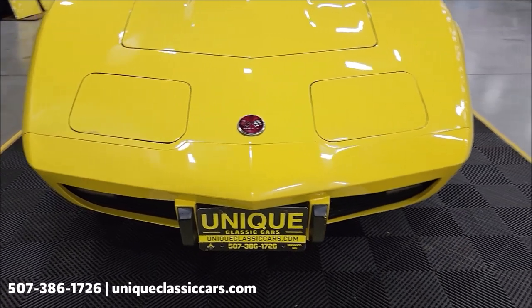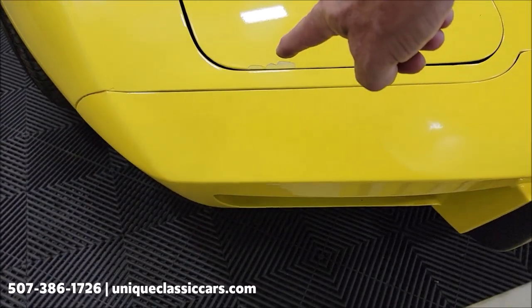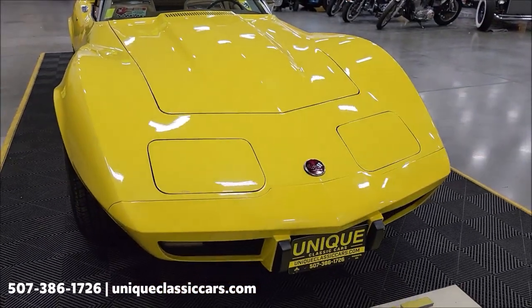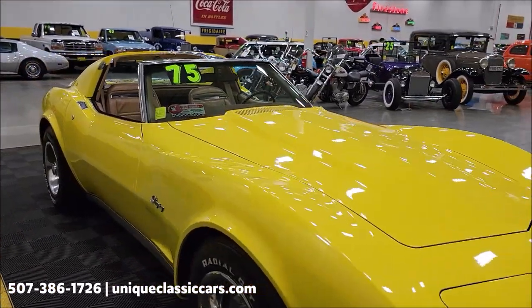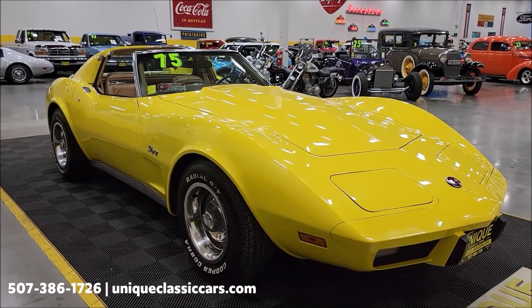Go ahead and take a look at the nose cone on this one. There's one little spot I wanted to point out over here on the passenger side headlight — it does have a little touch-up, or a spot been chipped off of the paint. If you want to check out the still pictures, you can see the underside, interior, and engine bay at uniqueclassiccars.com.